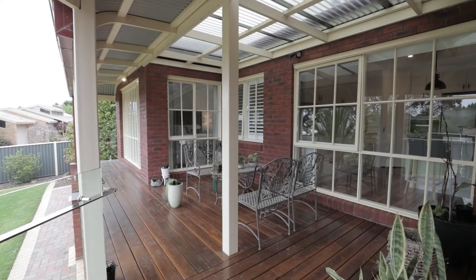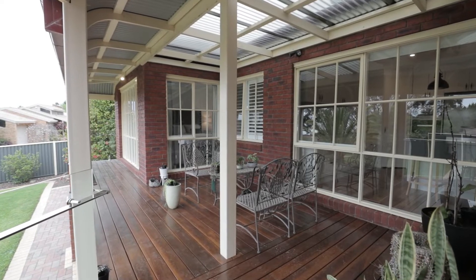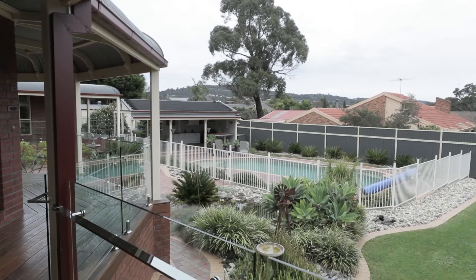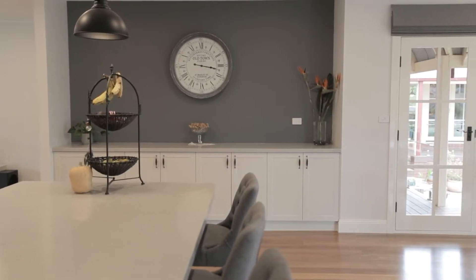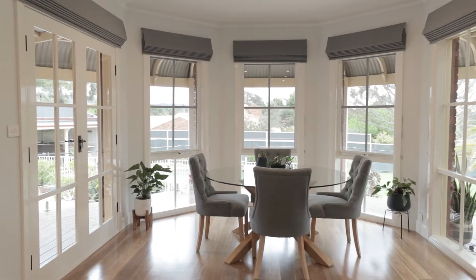The kitchen is a centre hub of the home with plenty of natural light entering into the room, with views of the Dandenongs and the pool area and entertaining alfresco. You've also got plenty of bench space and quality appliances in an open room with the dining and living space.